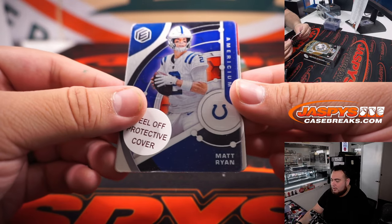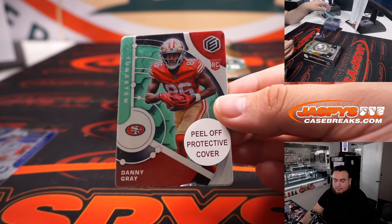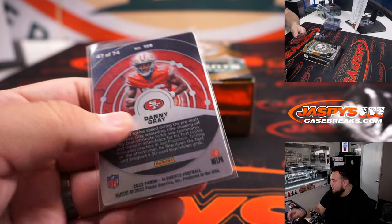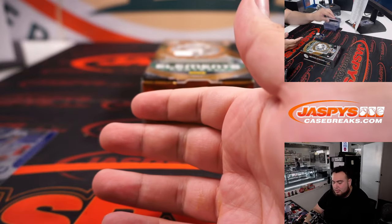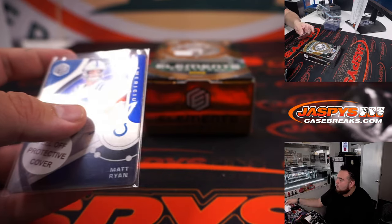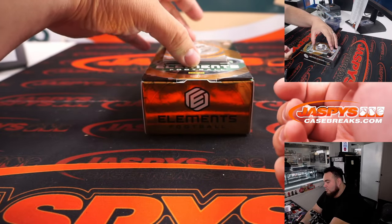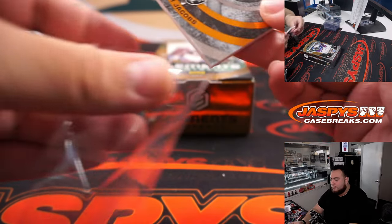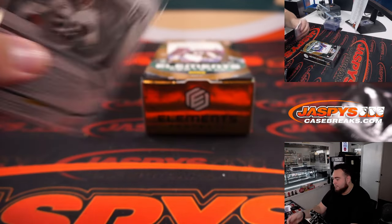Alright, last box. Matt Ryan and a Danny Gray — Matt Ryan to 95, that's Colts, Jeremy. Danny Gray to 74, that's 49ers, Victor. You got Josh Jacobs for the Raiders — Raiders is Mark. That's one of 50.